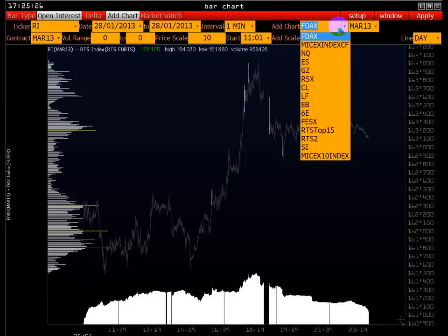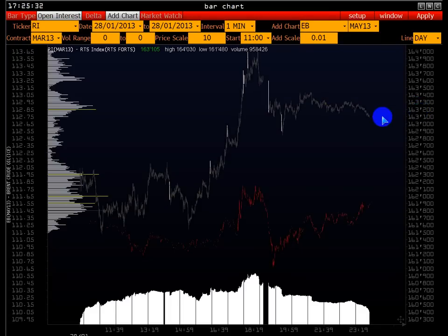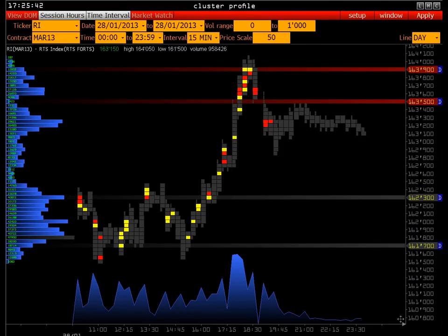Дальше можно добавить также корреляцию с котировкой нефти, или Газпромом, или индексами европейскими, американскими — это третий источник подтверждения того, что в данном контексте можно открывать позицию в шорт. Это 28.01: 163.500–163.900 мы запоминаем как достаточно активный диапазон, где входит крупный игрок.